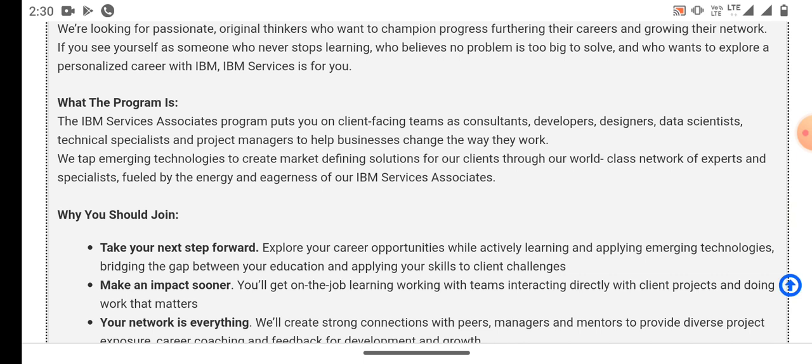The associate program is to make you consultants, developer, designer, data scientist, technical specialist, and project managers.